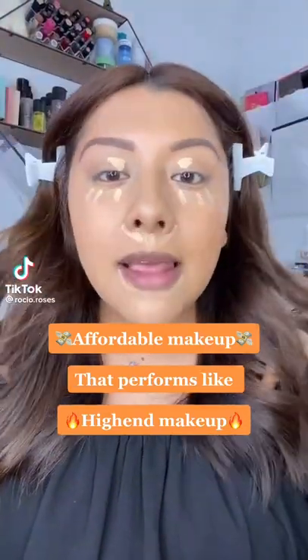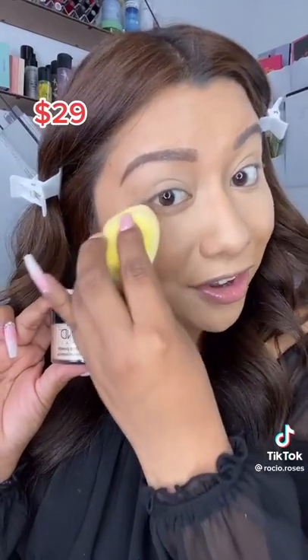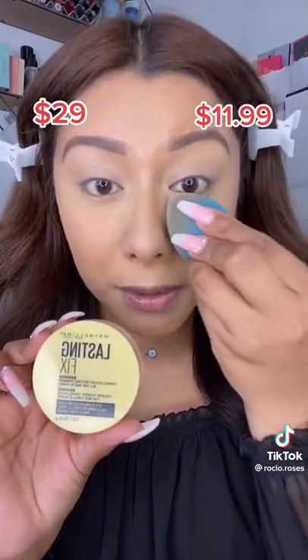Let me show you some affordable makeup that performs like high-end makeup. If you love the Dermablend Illuminating Banana Powder, then look no further than the Maybelline Lasting Fix Translucent Banana Powder.